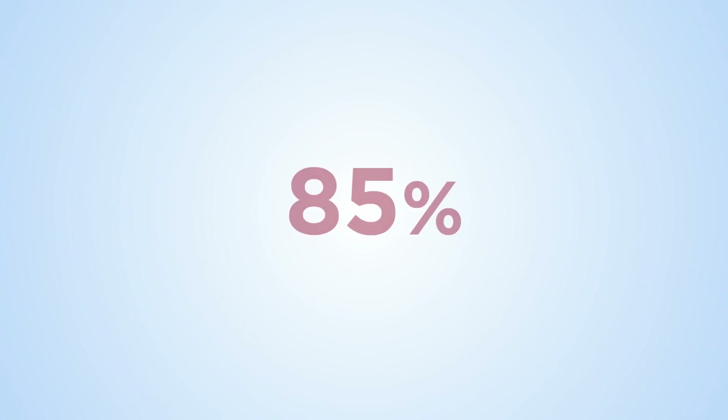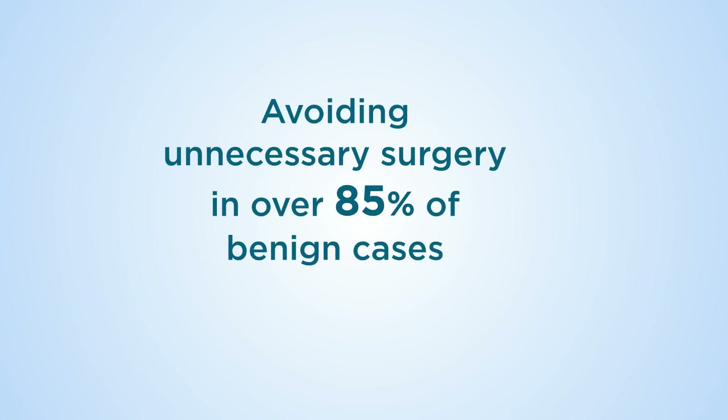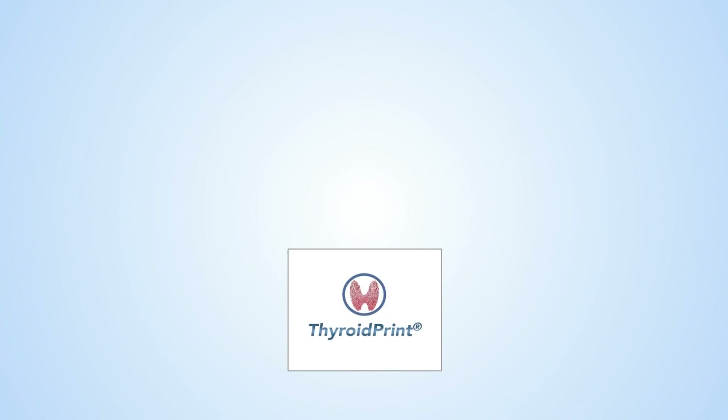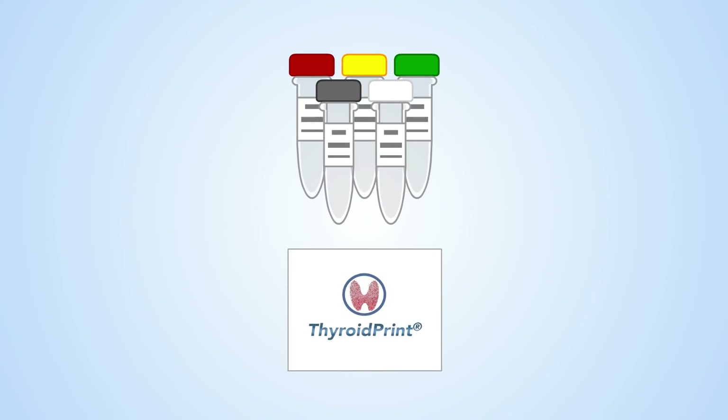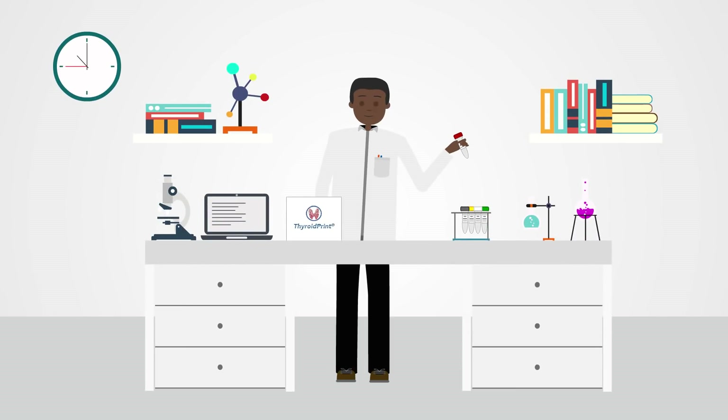It can identify over 85% of cases with indeterminate results in which the thyroid nodule is benign and surgical interventions are unnecessary. The new diagnostic tool, based on qPCR, could be put in a small kit that physicians can use directly in their lab. This simple test can be performed in local reference labs using widely available molecular diagnostic platforms.